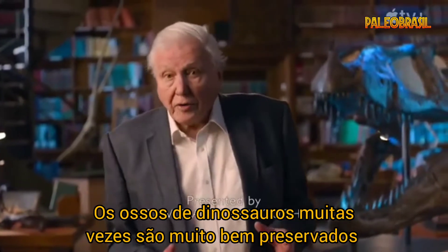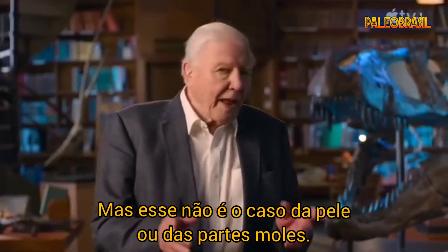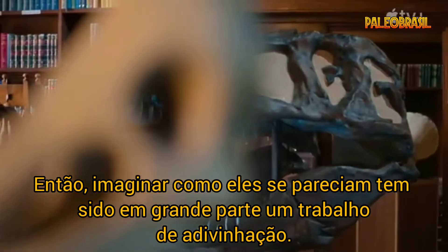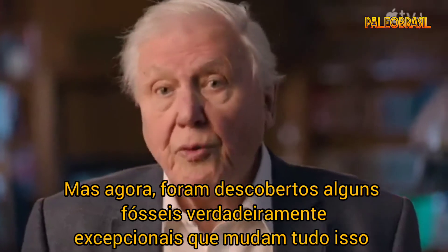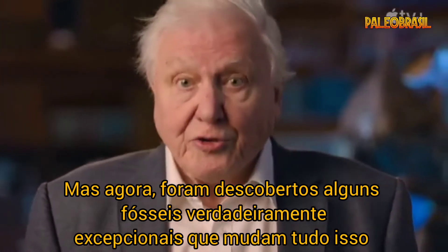The bones of dinosaurs are often very well preserved indeed. But that's not the case with the skin or the soft parts. So imagining what they looked like has been largely a matter of guesswork. But now, some truly exceptional fossils have been discovered that have changed all that.